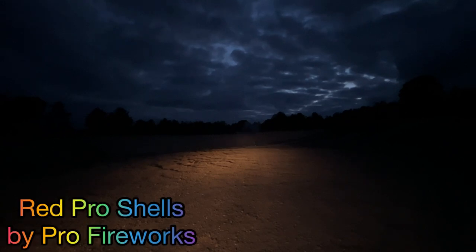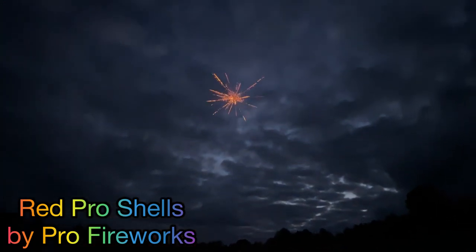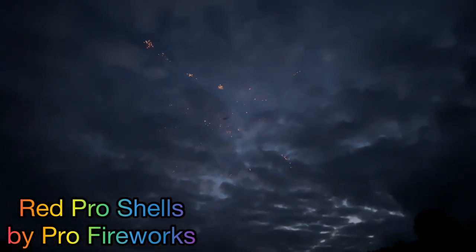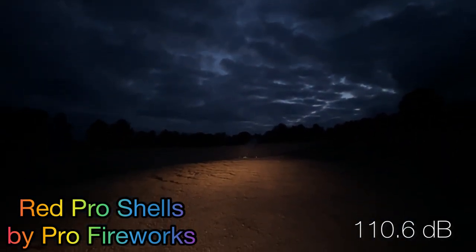Next up we have the Red Pro Shells by Pro Fireworks. We are doing the red strobe willow — very nice. That one came in at 110.6.